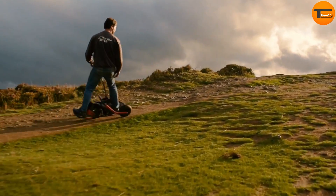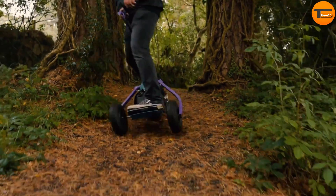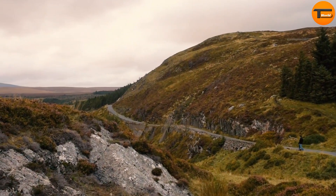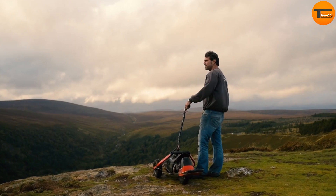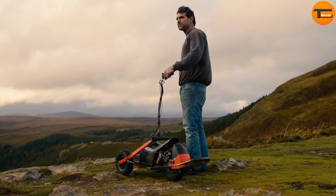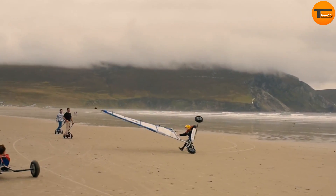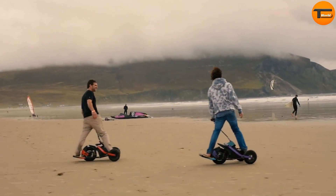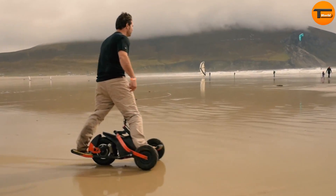Riders can choose from three different riding modes to match their skill level and preference. With its advanced suspension and disc braking system, the board provides excellent stability and comfort, even on rough terrain. The YX1 is built to handle off-road challenges — it's water-and-dirt-proof, so you can ride confidently in any environment. Whether you're commuting through the city or looking for an adrenaline-filled adventure, this board delivers excitement and freedom on every ride. Make your daily commute the best part of your day with the YX1.